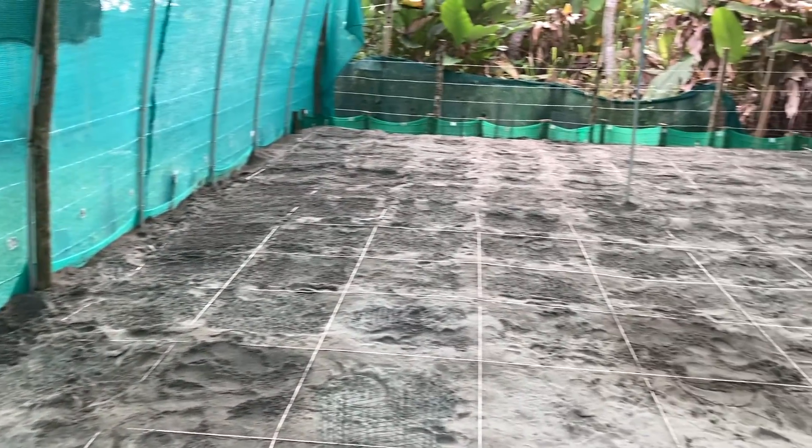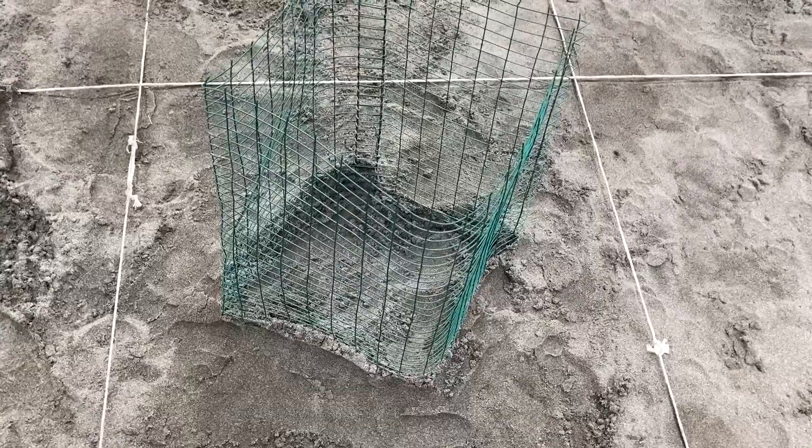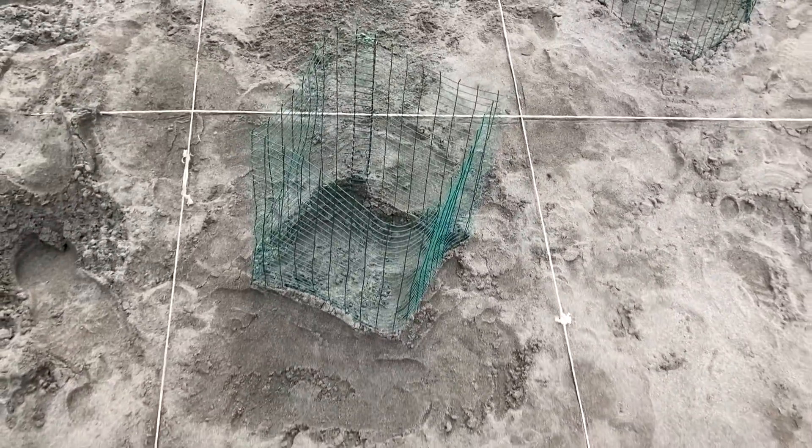Each nest is put into the hatchery in a numbered grid. In this hatchery, the x-axis had a letter and the number was on the y-axis, so they would know which nest was in which grid.